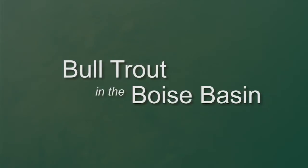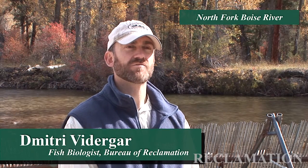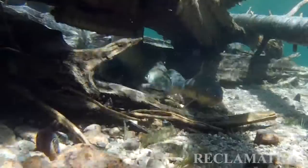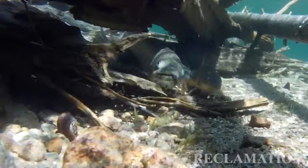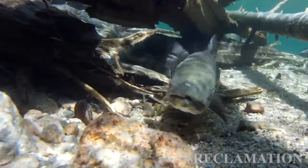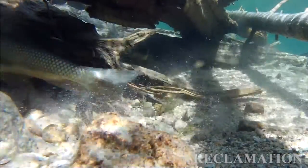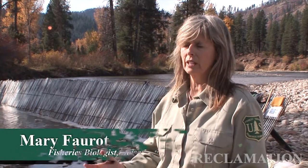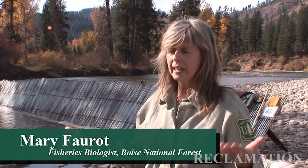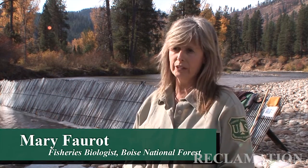Reclamation is monitoring the bull trout population in the Boise River Basin as part of an obligation for the Endangered Species Act. Bull trout throughout their range in the Northwest have been diminishing. We need to understand their biology and their life history so that we can make conditions optimal for them to live out their life history and for their populations to increase — one day hoping they can get off of the endangered species list.